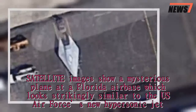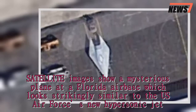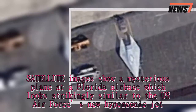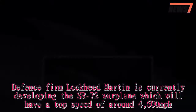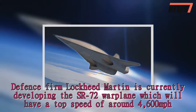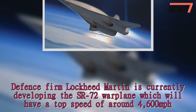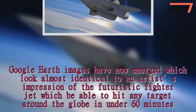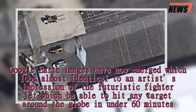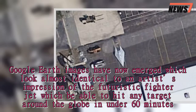Satellite images show a mysterious plane at a Florida air base which looks strikingly similar to the U.S. Air Force's new hypersonic jet. Defense firm Lockheed Martin is currently developing the SR-72 warplane, which will have a top speed of around 4,600 mph. Google Earth images have now emerged which look almost identical to an artist's impression of the futuristic fighter jet, which would be able to hit any target around the globe in under 60 minutes.